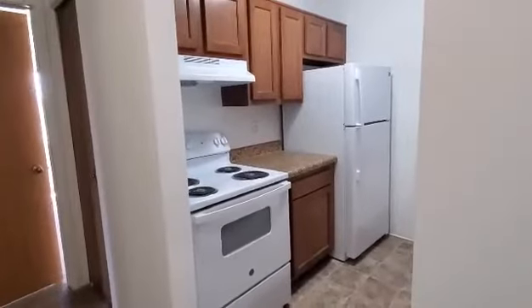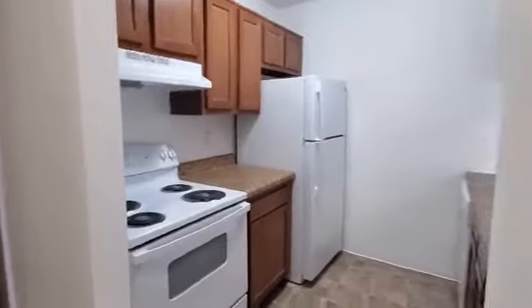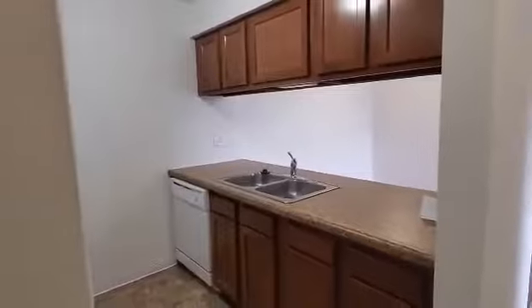All of the kitchens do come with the stove, refrigerator, dishwasher, and the garbage disposal. It also does come with ample cabinet space and drawer space.